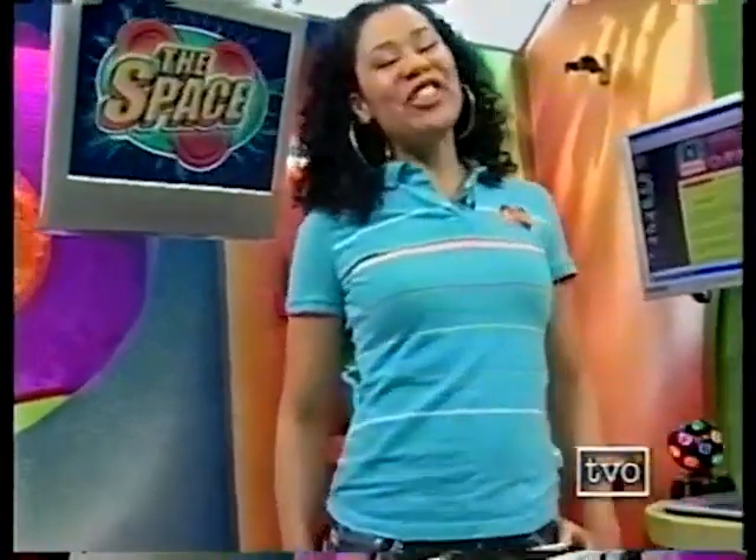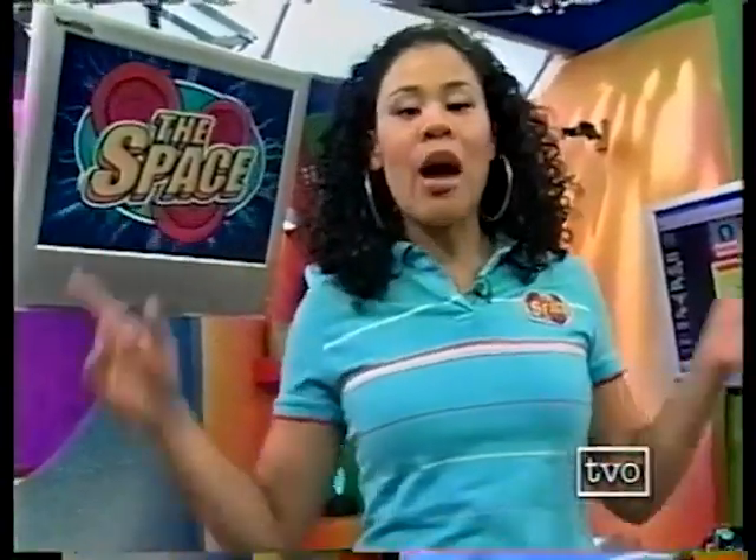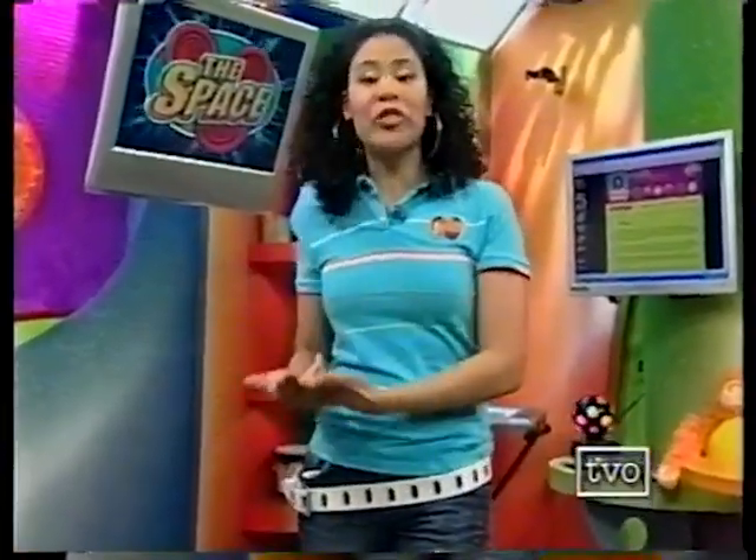Okay my friends, that was George Shrinks. Coming up next is Wazoo and Brilliant Creatures. But before we get to any of that, tomorrow's Earth Day. Today was the 20-minute cleanup in lots of different parts of Ontario. I want you guys to call in now and tell me what you did for the cleanup, or what you're going to do for Earth Day.